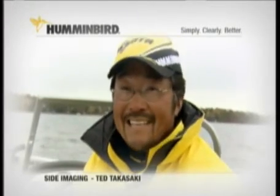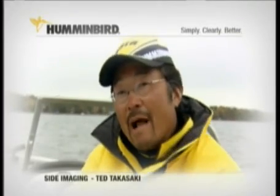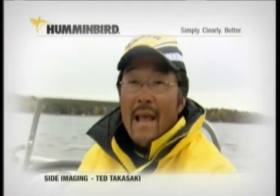Sight imaging is a critical technology that allows me to look out to the sides and cover a lot more water with picture-like detail. I'm able to find structure, I'm able to find rock piles, I'm able to find timber, weeds, everything that is needed to catch more fish.